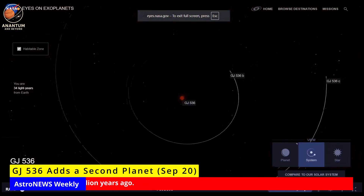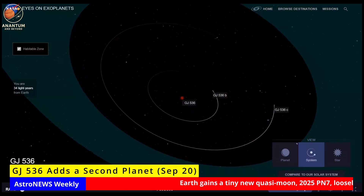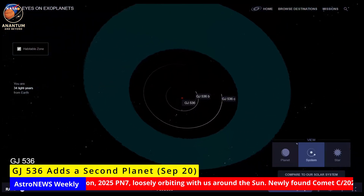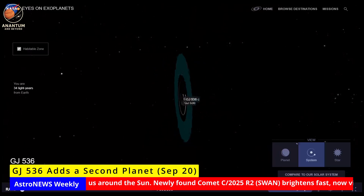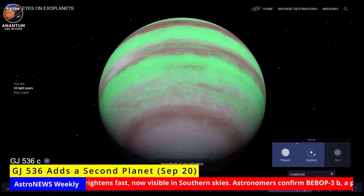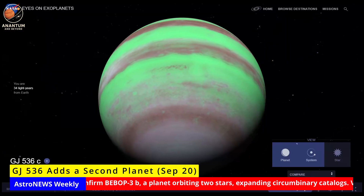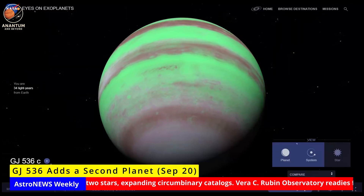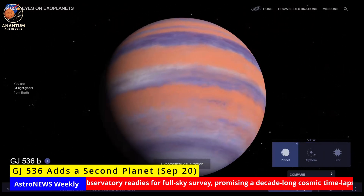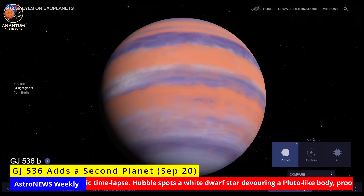GJ 536 adds a second planet. Astronomers have confirmed that the nearby red dwarf star GJ 536 hosts a second planet. The new world, GJ 536 c, has about six times Earth's mass and orbits every 32 days, joining the smaller inner planet already known. Located just 10 parsecs away, this compact system is now an ideal target for detailed study. Small planets around M dwarfs are the most common in the galaxy, but they're hard to characterize. Here, we have two in the same system, shaped by the same star, but potentially evolving very differently. By comparing them, scientists can learn how stellar radiation and activity sculpt planetary atmospheres. Being so close also makes the system perfect for follow-up.